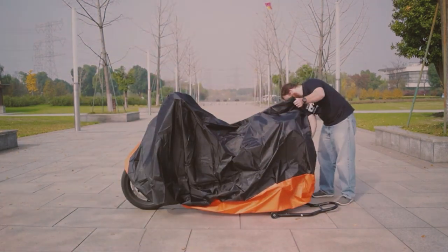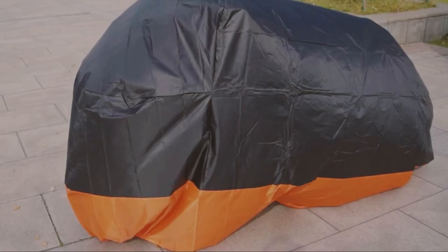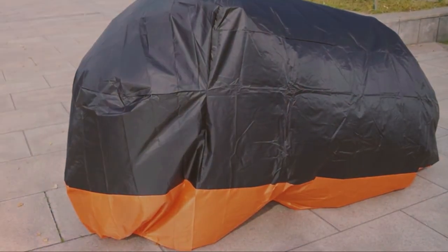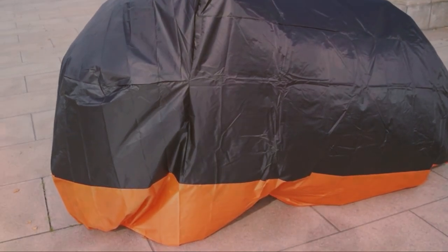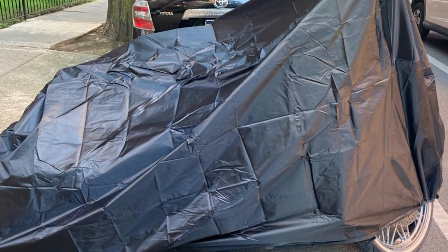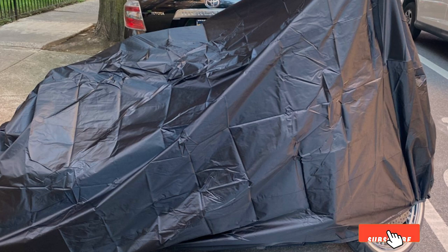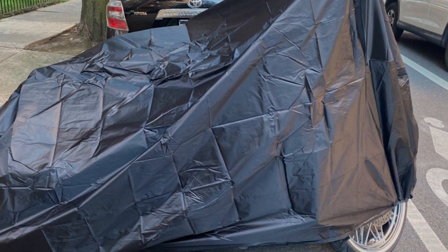Installing and removing this cover is a breeze, thanks to the elasticized hem and two central buckles. The cover also features a heat-resistant lining, which is a valuable feature if you need to cover your motorcycle shortly after a ride. Whether you have a sport bike, cruiser, or touring bike, the ILM Motorcycle Cover offers a universal fit and comes with a storage bag for your convenience. Protect your motorcycle from the elements and keep it looking pristine with this reliable cover.